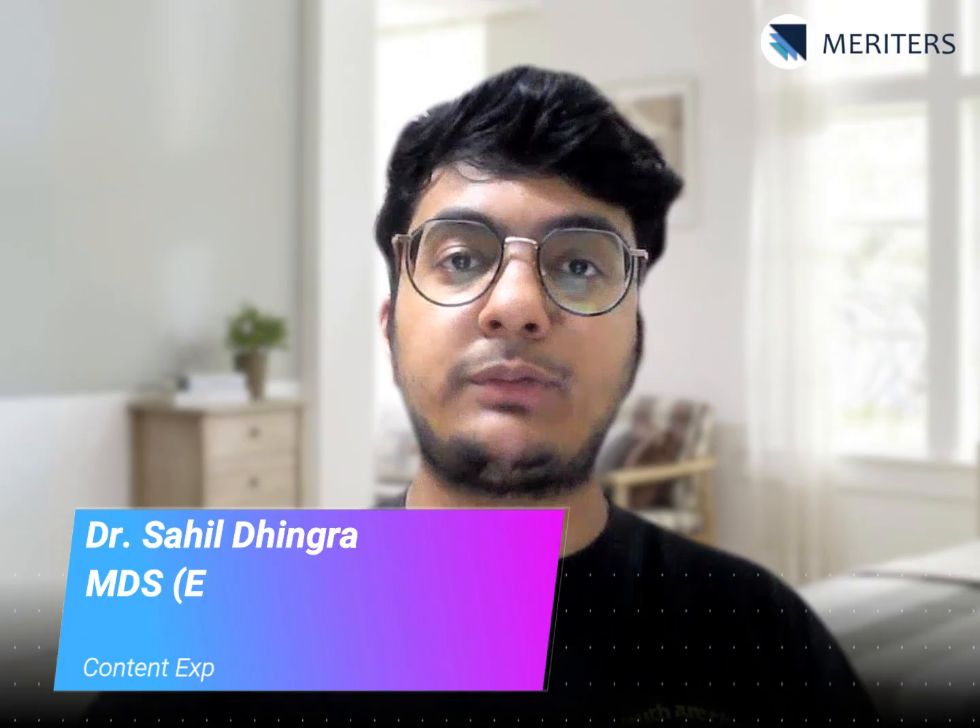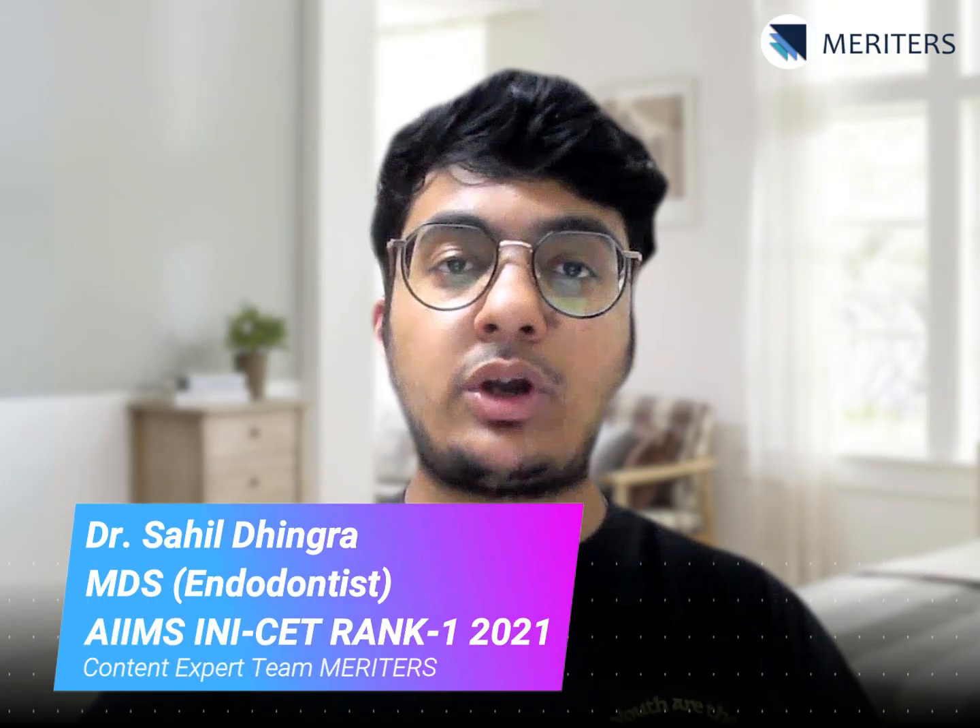Hi, I'm Dr. Sahil Dhingra from Team Meritors. Today we will talk about the revision strategy for physiology for your INICET, November 2025.